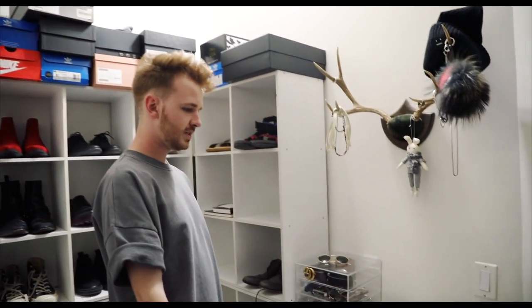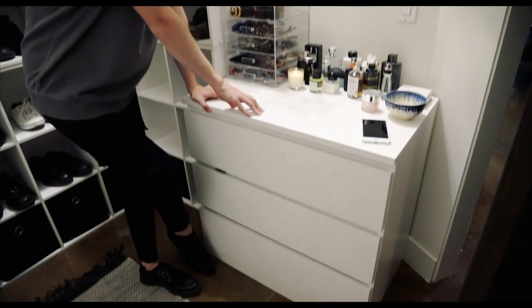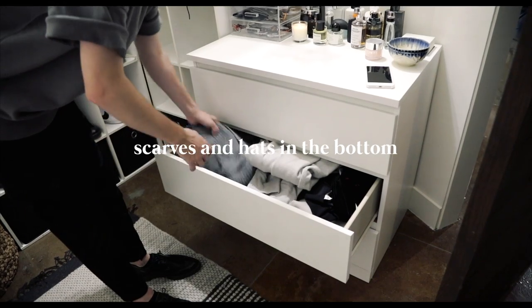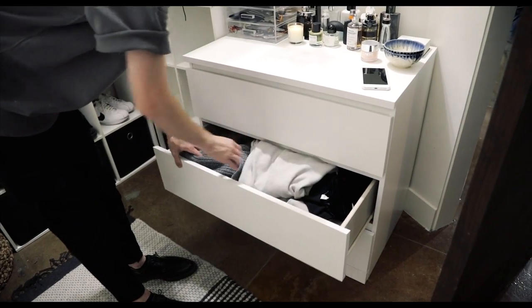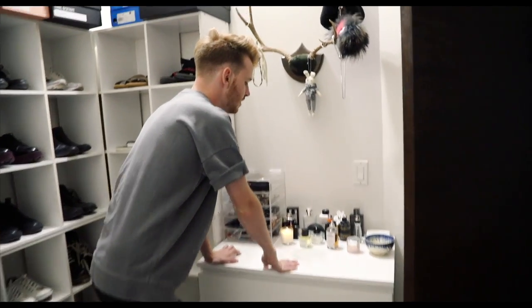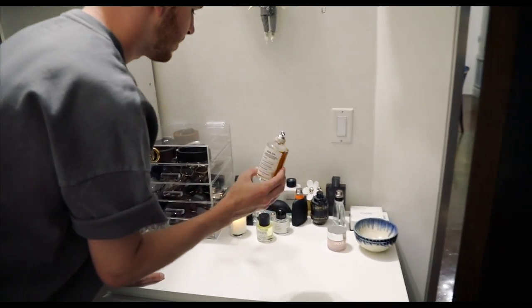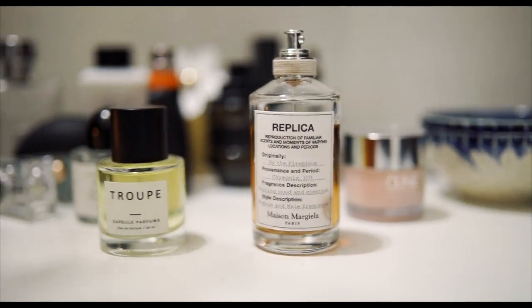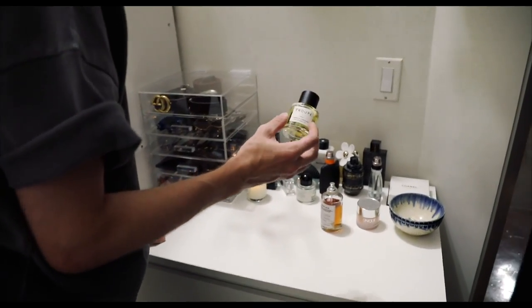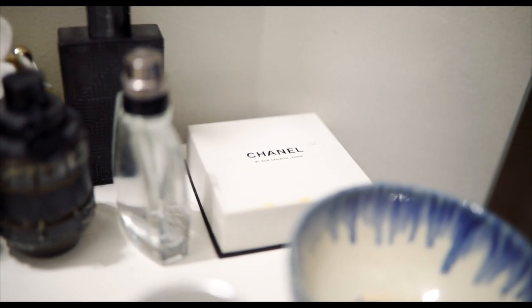Right over here in the first section is just the IKEA BRIMNES three-drawer dresser — I think that's what it's called. It has knit cardigans, knit sweaters, sweats, and things. This one has socks and underwear. And then up on top here are a lot of my perfumes and colognes. This Replica is probably one of my favorites ever, and then I recently got this new one called Trope — I got it in LA at a niche store.